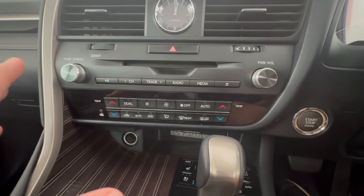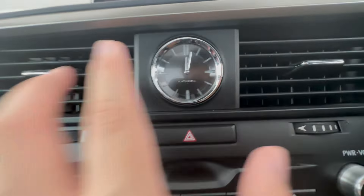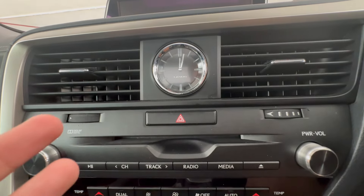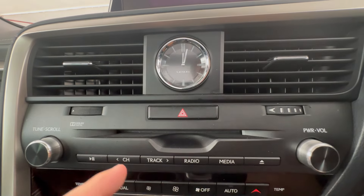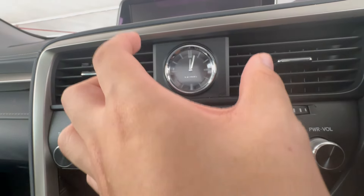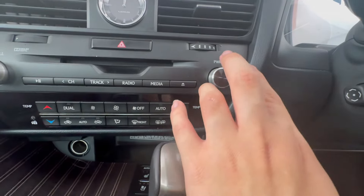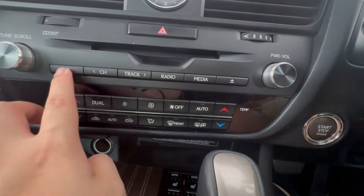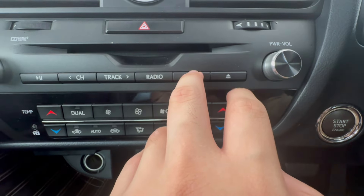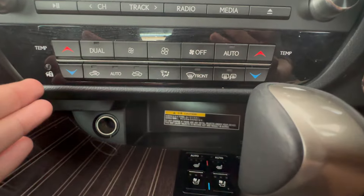Now let's move on to the center console. It's very simple. You've got dual AC vents, a very nice analog clock — you see this on high-end German cars like Mercedes, but Lexus makes it much bigger and easier to read. Right below you've got hazard light switch, FM and AM tuner, volume button, play/pause, frequency adjustment buttons, a radio shortcut key, a media button, and a CD/DVD drive eject button.